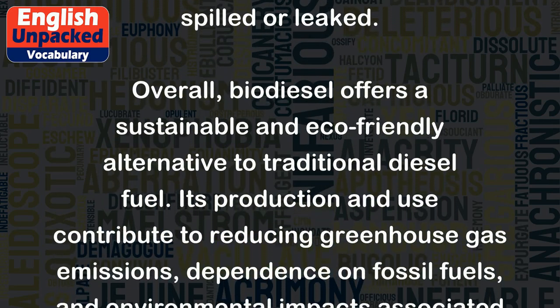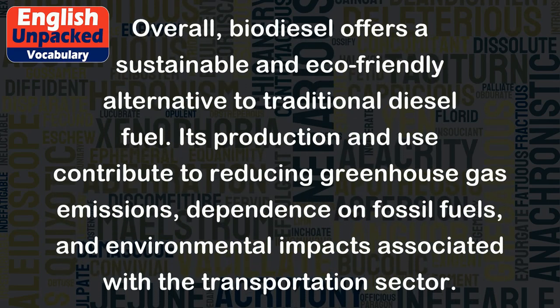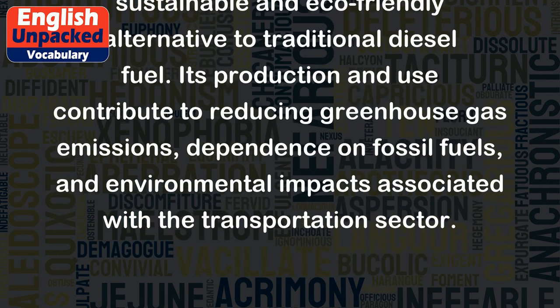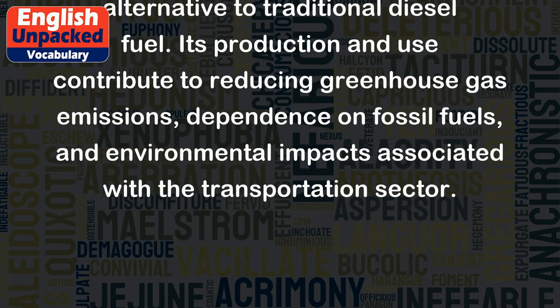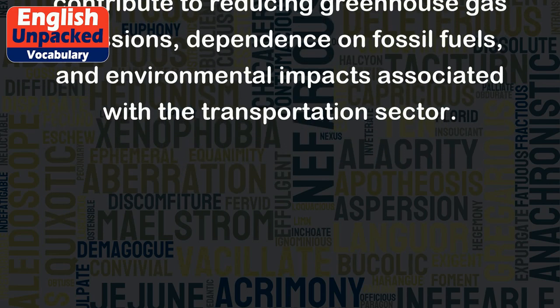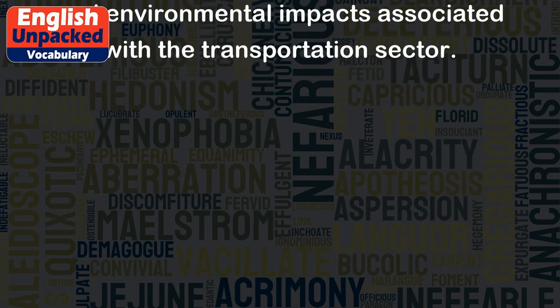Overall, biodiesel offers a sustainable and eco-friendly alternative to traditional diesel fuel. Its production and use contribute to reducing greenhouse gas emissions, dependence on fossil fuels, and environmental impacts associated with the transportation sector.